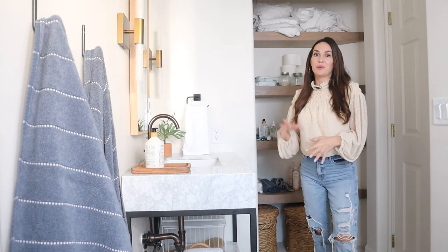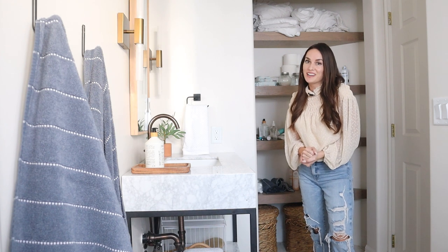Hey you guys, Molly here with Sign Loves Detail, and today I'm going to be organizing this linen closet behind me, so stay tuned. I've got some really cool organizers to share with you.